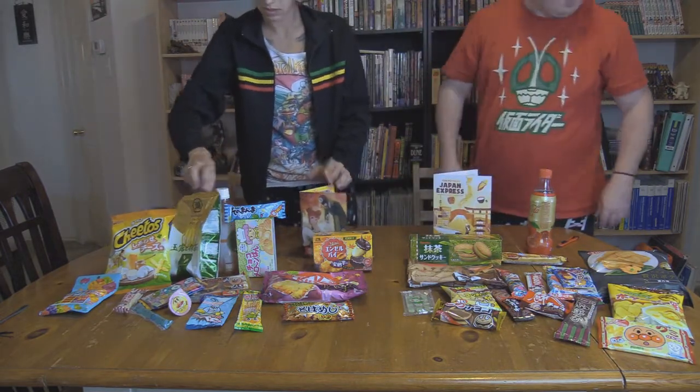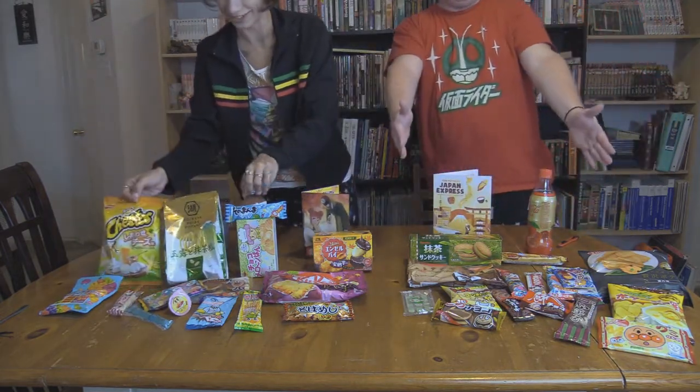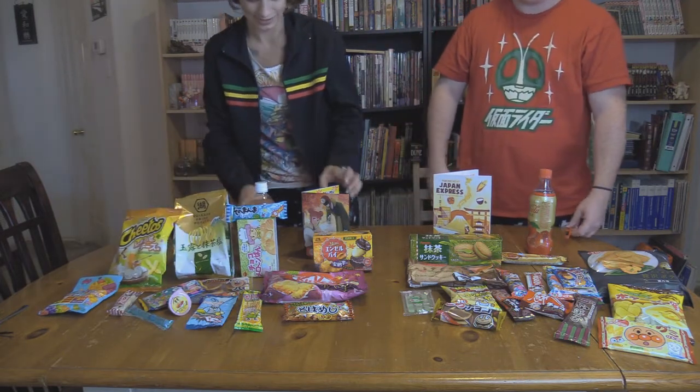So these are our boxes. We have Tokyo Treat on my left and Japan Crate. Everything in here seems pretty good, but overall we were a little more excited for the Tokyo Treat stuff. And they totally win out on the information insert - where your stuff's from, it's a nice little booklet. Their shipping was certainly on point too - I got Tokyo Treat at the end of October, and Japan Crate arrived literally yesterday.